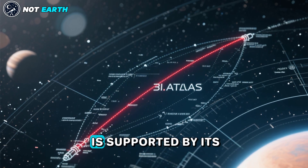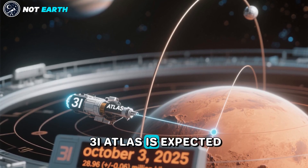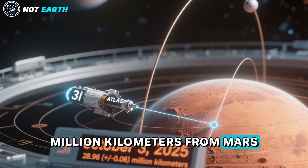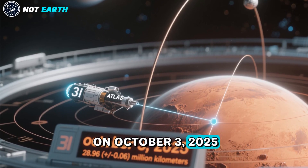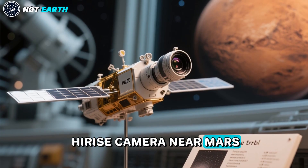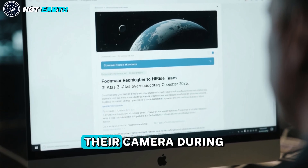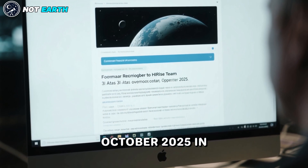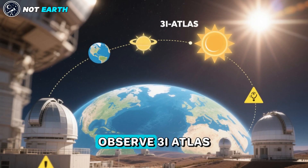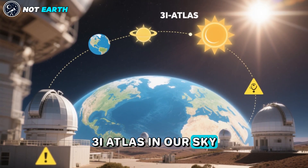The potential technological origin of 3-I Atlas is supported by its fine-tuned trajectory. The object is expected to pass within 28.96 ± 0.06 million km from Mars on October 3, 2025. This offers an excellent opportunity to observe 3-I Atlas with the HiRISE camera on board the Mars Reconnaissance Orbiter. I encouraged the HiRISE team to use their camera during the first week of October 2025 to gather new data, and they responded favorably. Observing from Earth around the same time would be challenging due to the proximity of 3-I Atlas in our sky to the direction of the Sun.